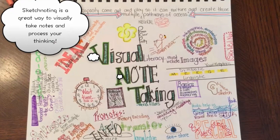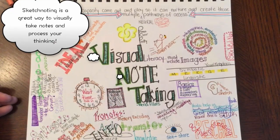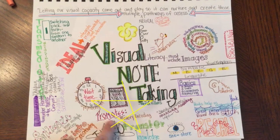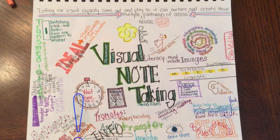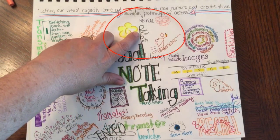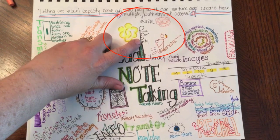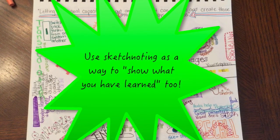Keep in mind, sketch noting is a great way for you to visually take notes and process your thinking. It promotes the encoding of things in your memory, it lets you tap into your creativity, and above all, remember it's about the process of creating the sketch and doing the thinking over being pretty. Enjoy sketch noting!